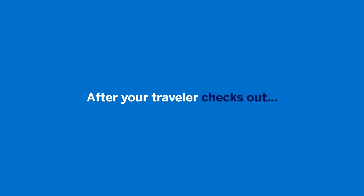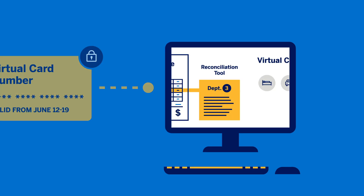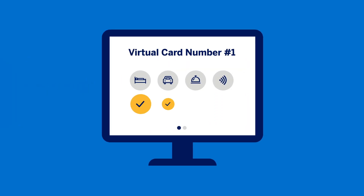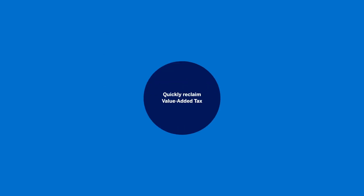After your traveler checks out, the invoice is imported into the respective reconciliation tool with your vital data fields. Transaction and virtual card information are all in one spot, allowing for an automated settlement process. Say goodbye to post-travel invoice follow-ups and lengthy reclaim procedures.